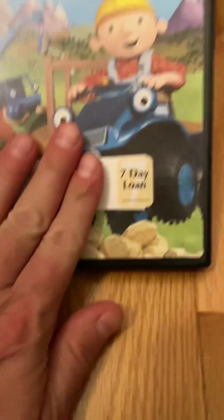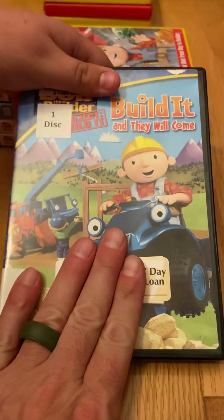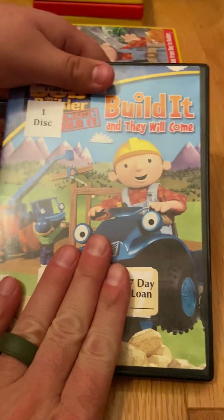Starting in 2005, the Project Build It series came out. The first DVD I own from Project Build It is Build It and They Will Come, which contains five episodes from the Project Build It series. I got this DVD at my local library.